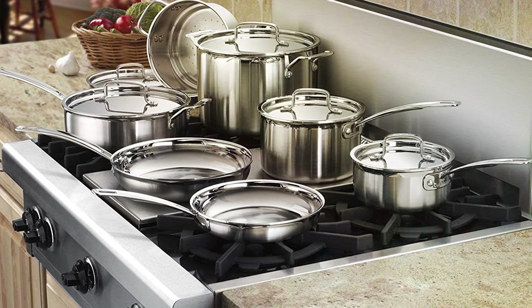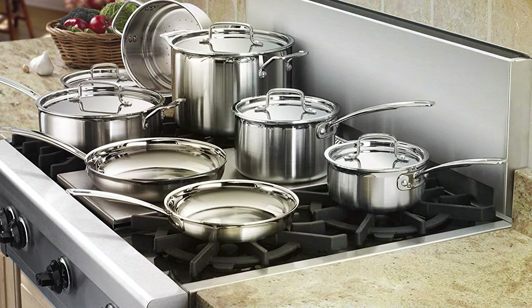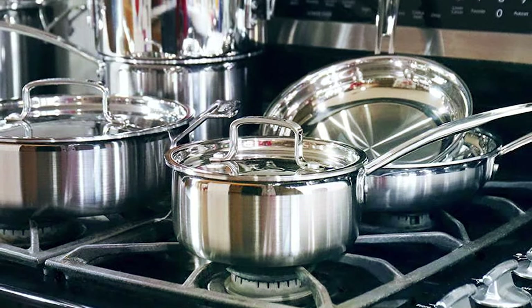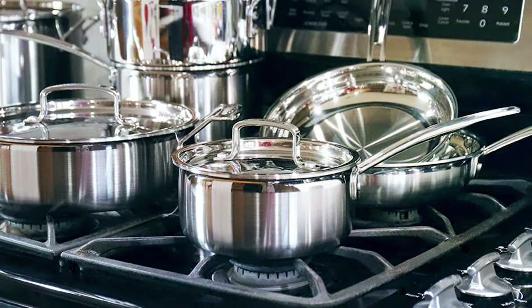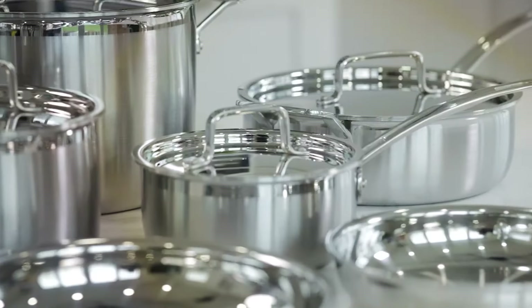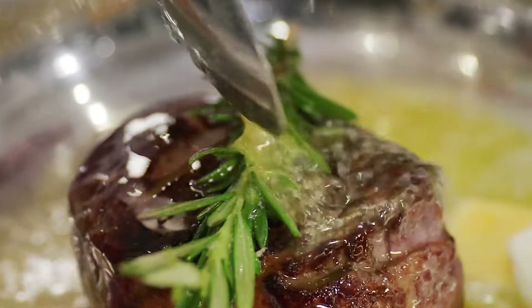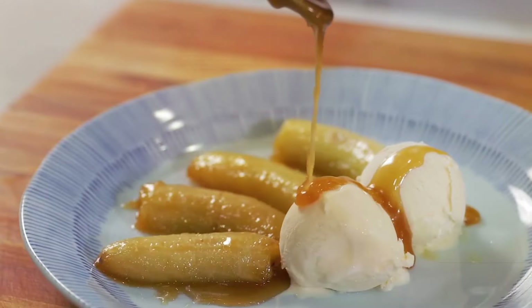The Multiclad Pro Cookware is compatible with all stovetops, including induction, and is oven-safe up to 550 degrees Fahrenheit, allowing for seamless transitions from stovetop to oven. The stainless steel interior won't react with food, preserving the natural flavors of your dishes. Ergonomically designed handles provide a secure and comfortable grip, while the tapered rims enable drip-free pouring. In conclusion, the Cuisinart Multiclad Pro Stainless Steel 12-Piece Cookware Set is a testament to culinary excellence and functionality, catering to the needs of both novice and professional chefs.